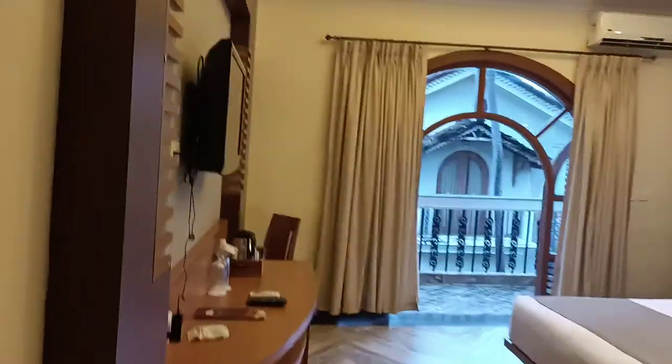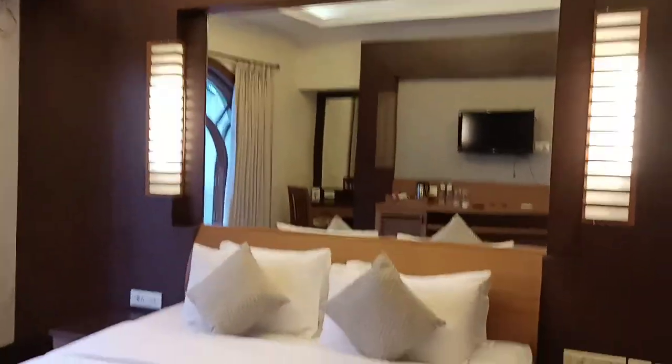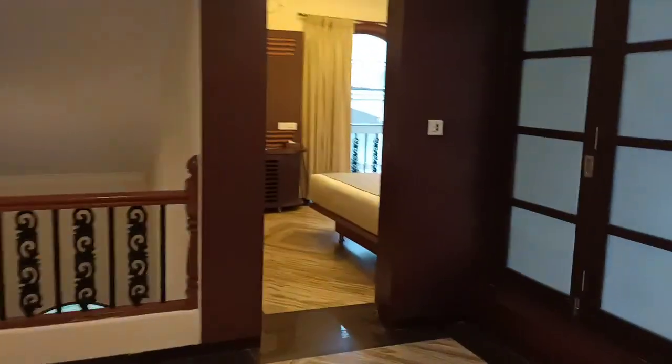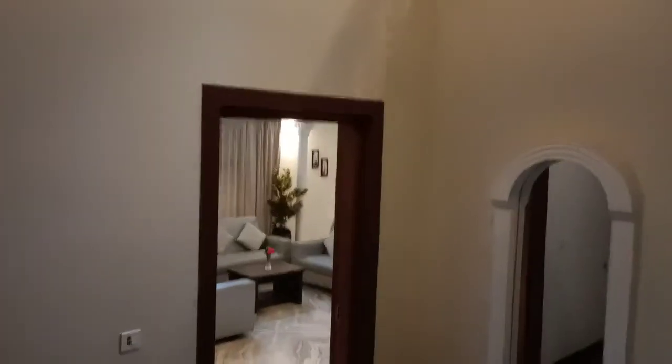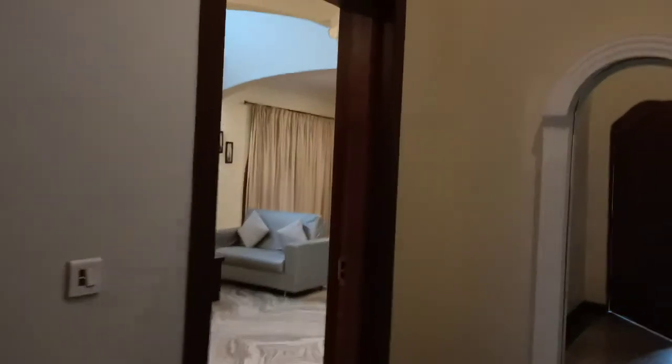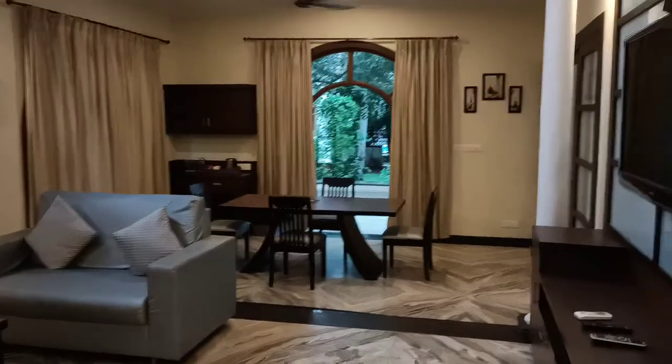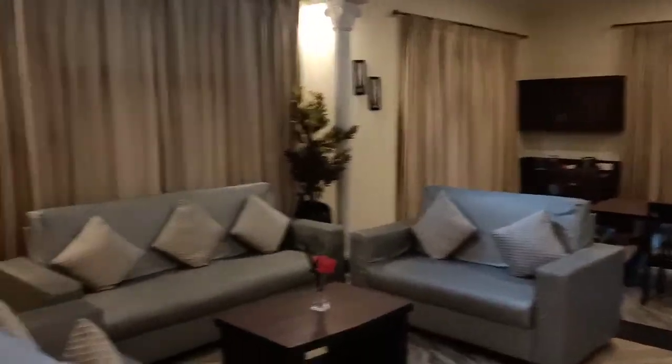And next is the final fourth bedroom of the villa. This is the four-bedroom villa at Resort Rio. You have the options either to stay in a villa or in individual rooms. The living room is very nice if you want to have a family get-together. A very nice, beautiful space at Resort Rio Goa — for bookings, contact us.